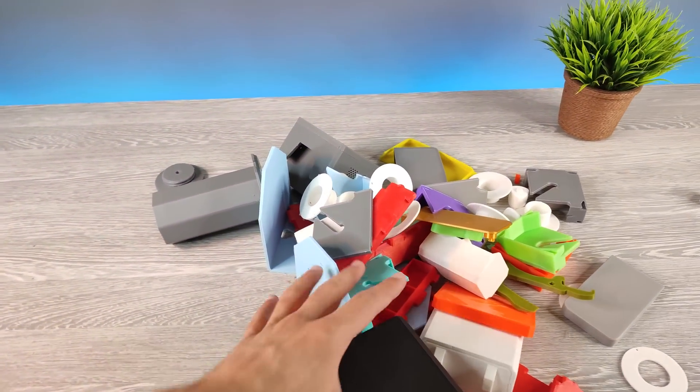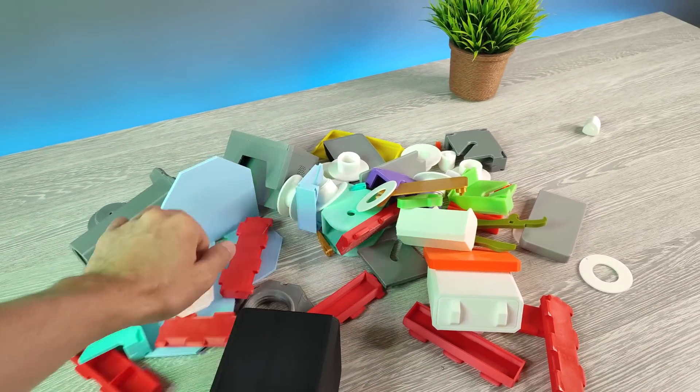That's my 3D prints choice for this video. Which design did you like the most? Please tell me in the comments below. Thank you for watching. See you next time. Bye.